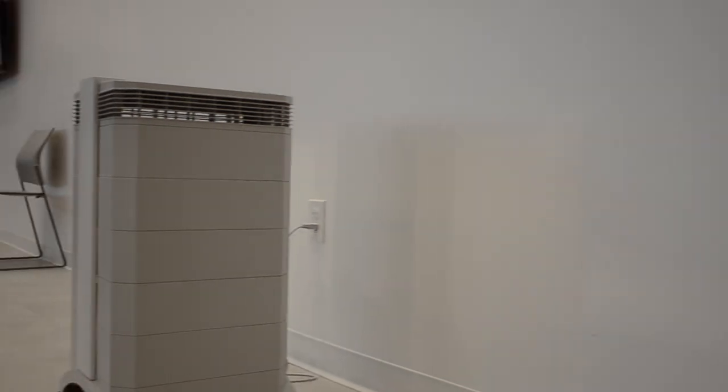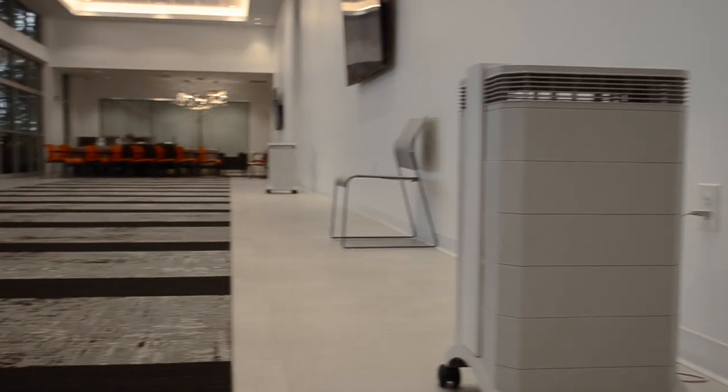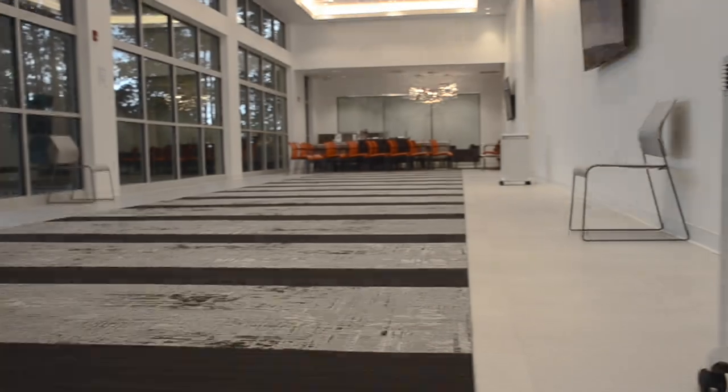Here at Millen Eye Center, we've invested in your safety by placing these purifiers throughout our waiting rooms, dilation areas, testing areas, and individual exam rooms. With these state-of-the-art purifiers, we want our environment to be as safe and healthy as possible for you.